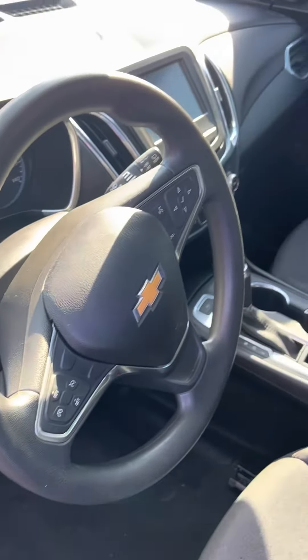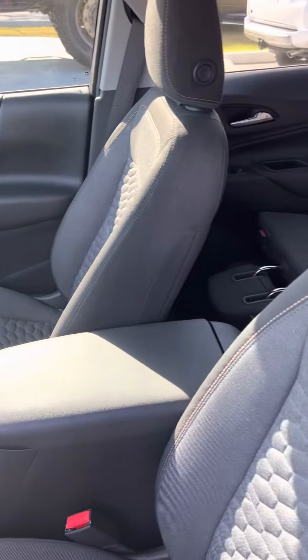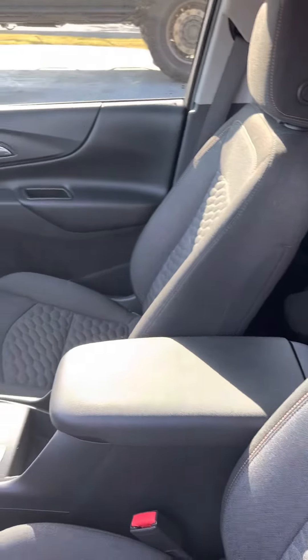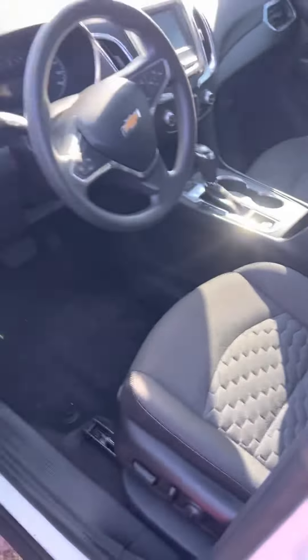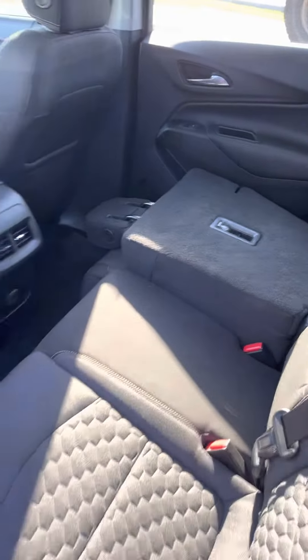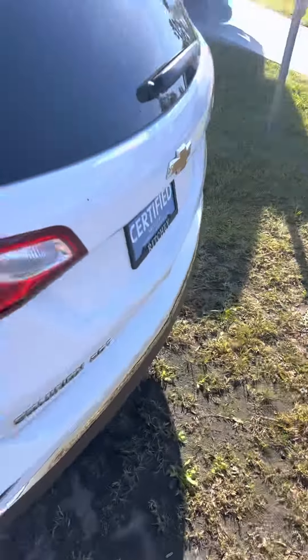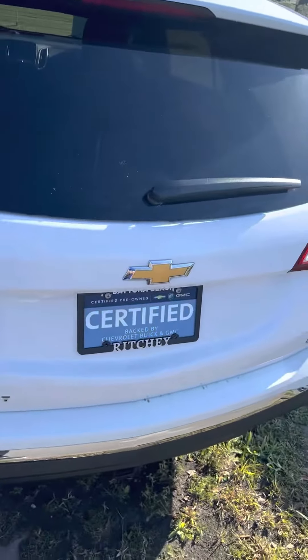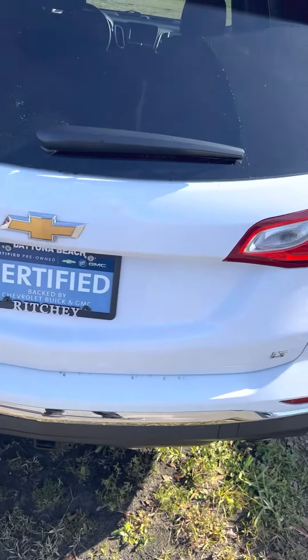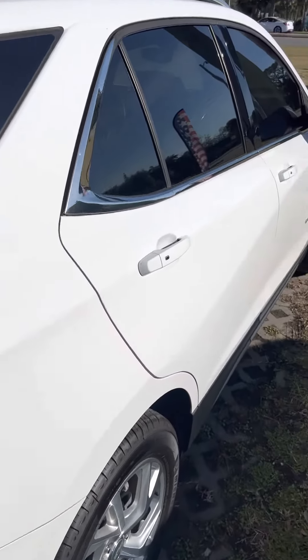Let me show you the inside of this beautiful vehicle. It has roughly 66,000 miles on it and is powered by an inline four 2.0-liter engine.